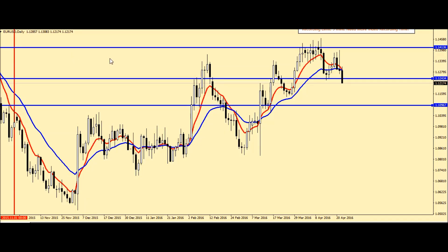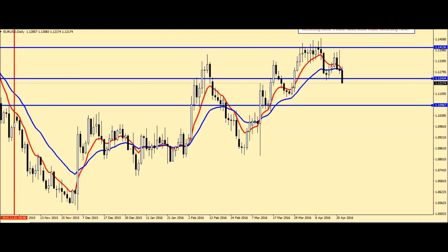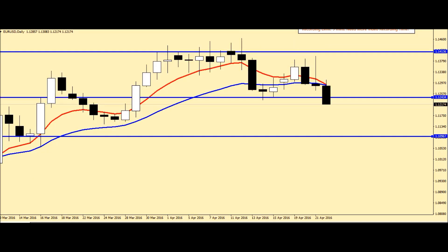First of all, here is the pair EURUSD. If we look at it now, the momentum is going to be taken care of — the sell.